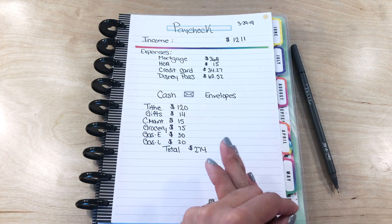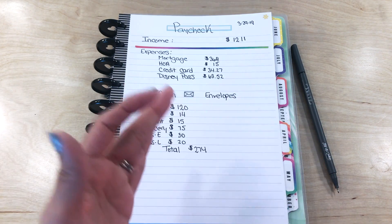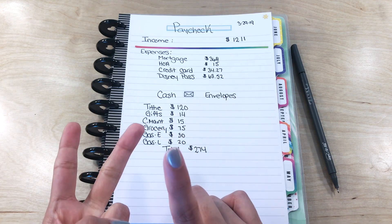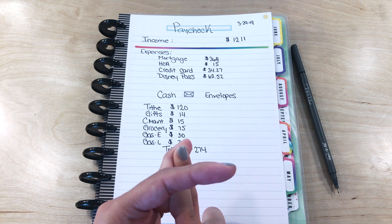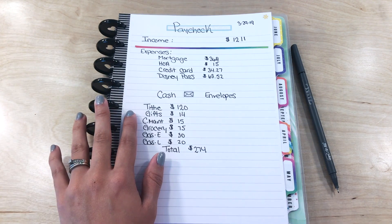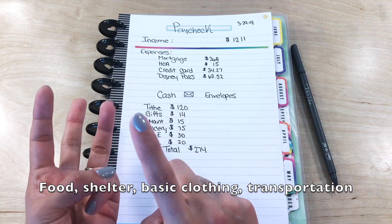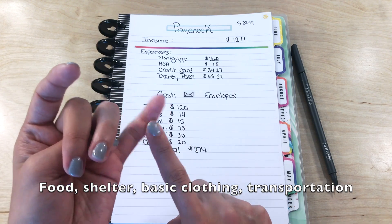With any difference, I usually put that towards a savings account or whatever we have to do for the month. First things first, you want to cover all of the four walls, as Dave says — which is your home, food, transportation, and... I'm having a brain fart, but you want to cover the necessities: make sure there's food, that you have a roof over your head, and that you have transportation.